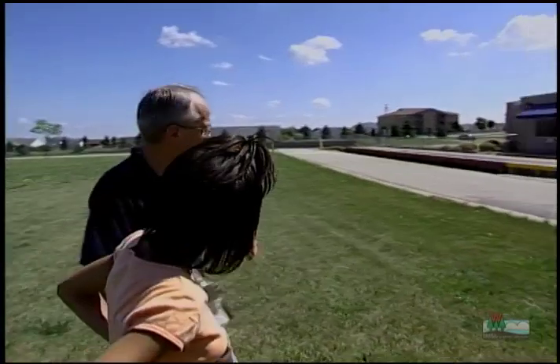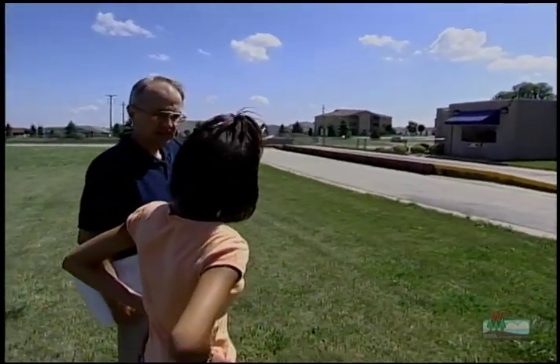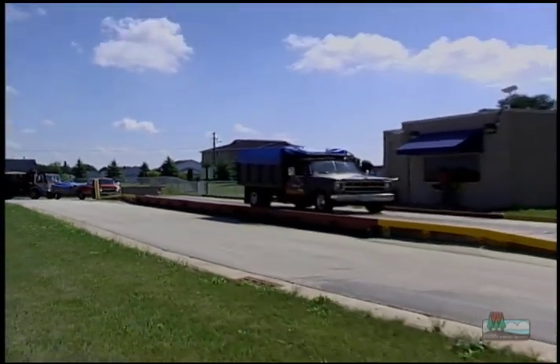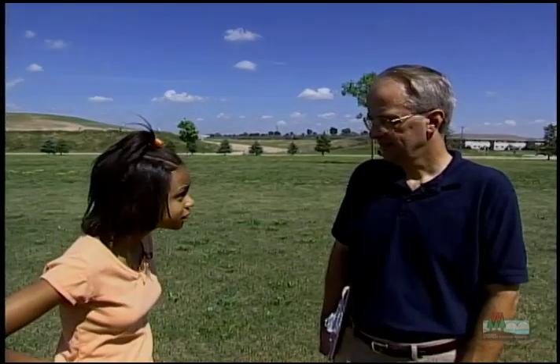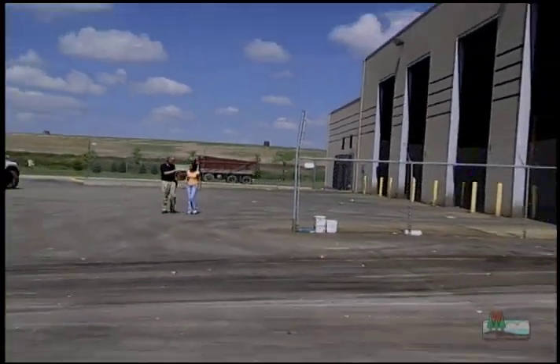This is the very front of our landfill site. The traffic that comes in here goes across that weigh scale. We receive about 300 vehicles per day coming into the site, and they deliver about 1,000 tons of garbage every day. Now, all of that garbage does not go into the landfill site — as much as we can, we divert away from the landfill to recycling purposes and other things.